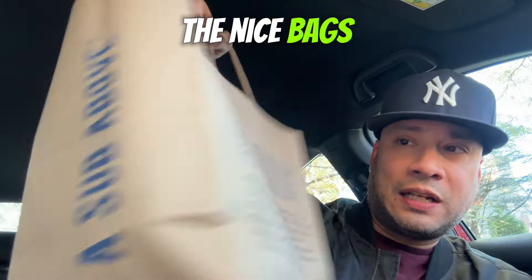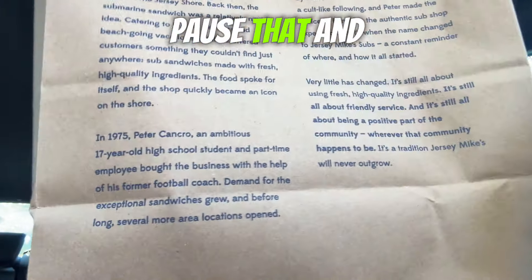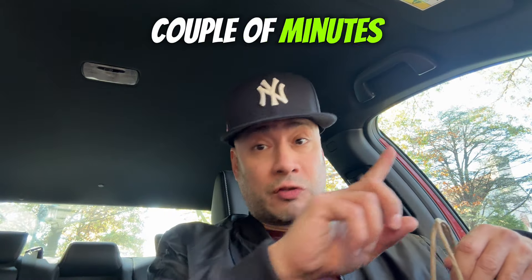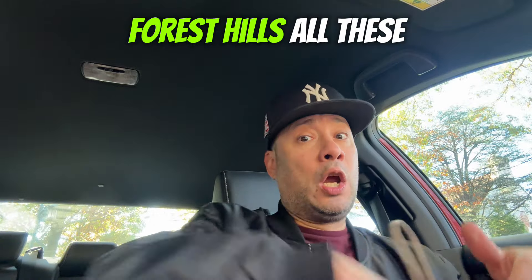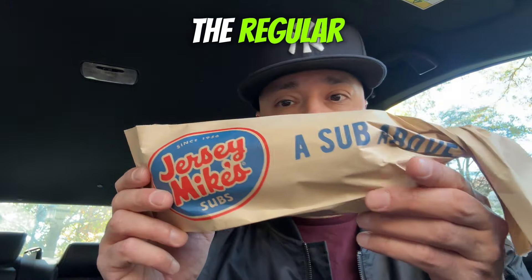Jersey Mike's hooks you up with these nice bags — they've got a little story on the back if you want to read it. This thing is nice and warm; I'm only a couple of minutes from where I picked it up. I'm actually parked in the Forest Hills neighborhood, where all these big mansions are.